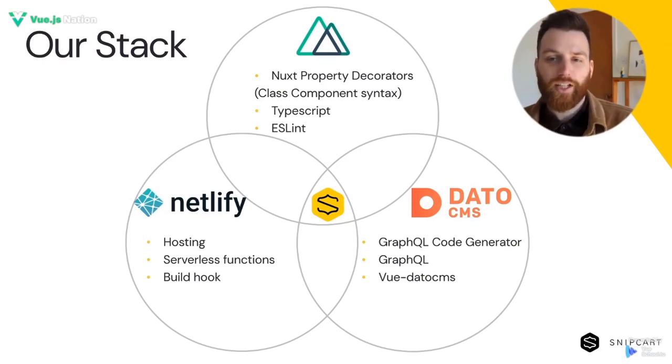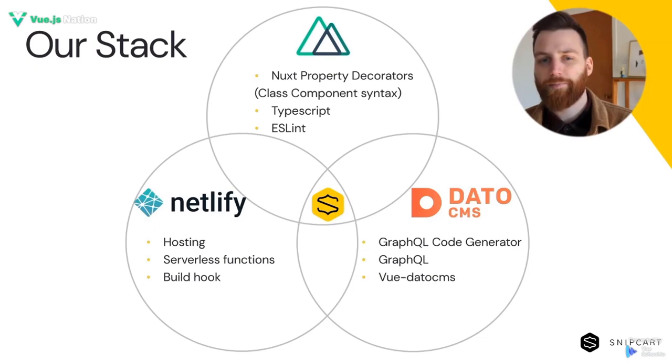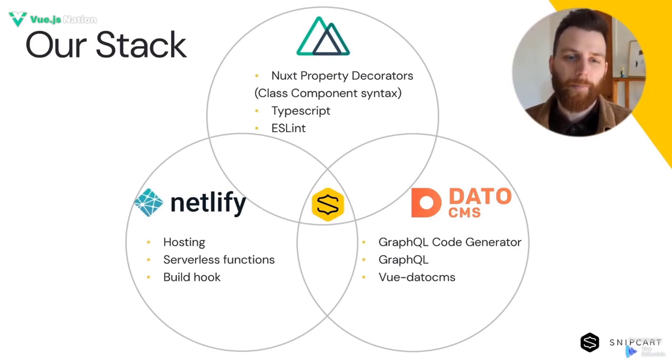Also look at all the extra things each of those CMSs does. Does it allow enough collaborators, multiple environments? Does it come with utilities for your front-end library of choice?